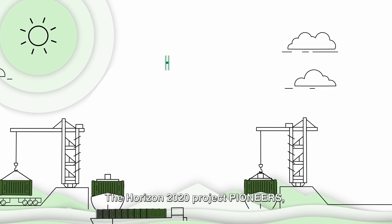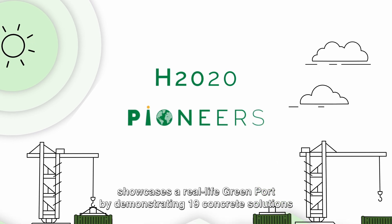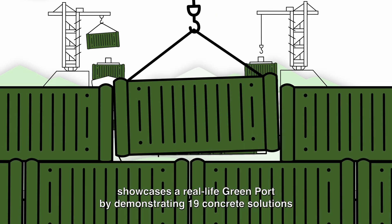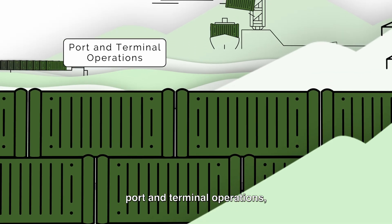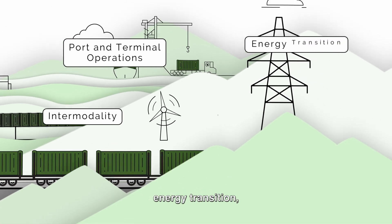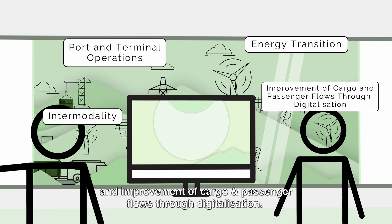The Horizon 2020 project Pioneers showcases a real-life green port by demonstrating 19 concrete solutions in many different areas, such as port and terminal operations, intermodality, energy transition, and improvement of cargo and passenger flows through digitalization.